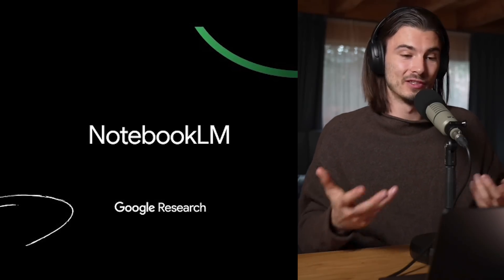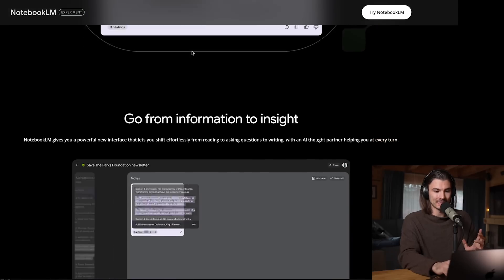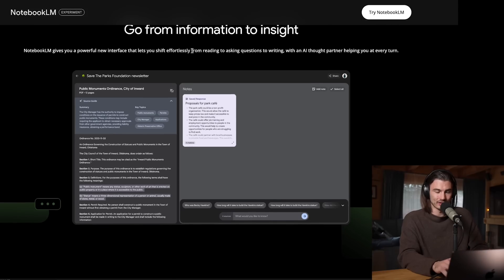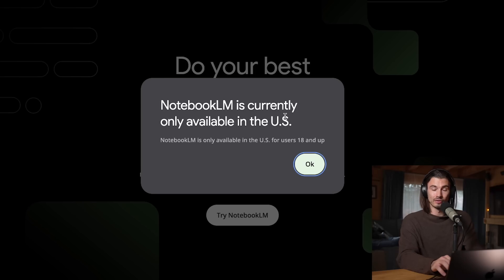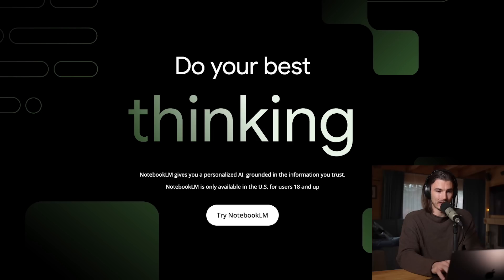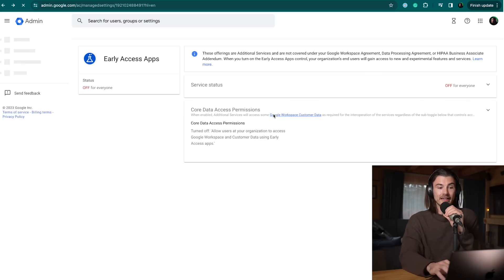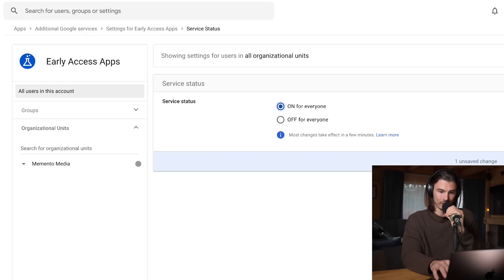Moving on to Google's Notebook LM — a brand new app released by Google DeepMind. I find this one particularly interesting because it's an entirely new way of interacting with your thoughts and researching topics. Whenever you really want an AI companion on your research journey, this is one of the better ways to do that. If you try Notebook LM, you'll quickly find out it's only available in the US, but the standard workflow is just using a VPN. I activated mine, refreshed the page, and then I also needed to go into my Google admin console and turn on early access apps for everyone.